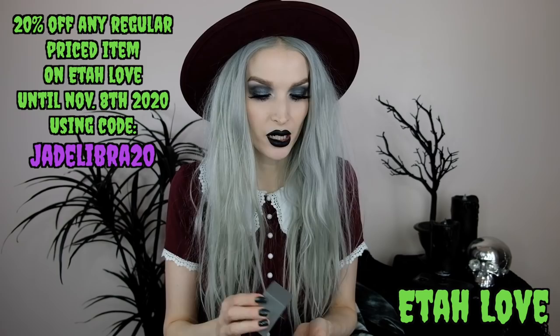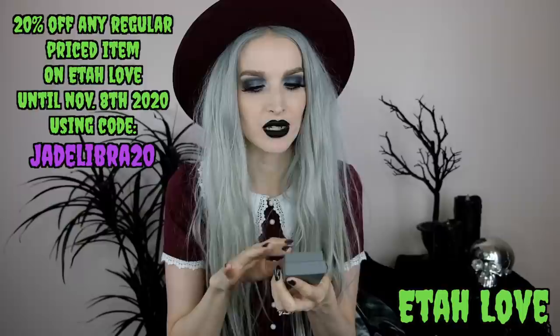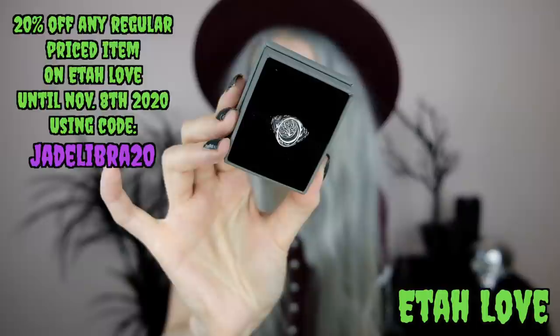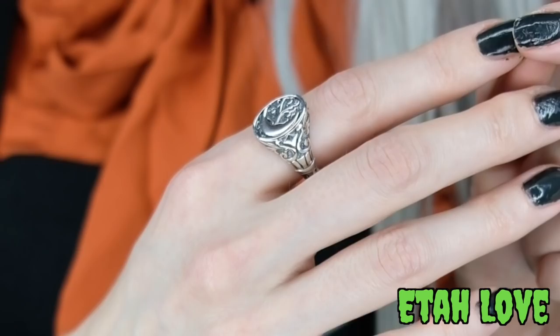The first piece I got from their tarot-inspired line — I'll start with the rings. This one is called the High Priestess. It's a gorgeous silver ring with an oval shape that has a crescent moon etched inside along with some branches or a branchy tree. On the side there's a really pretty intricate design — beautiful, magical, and all things witchy — all the vibes I love.